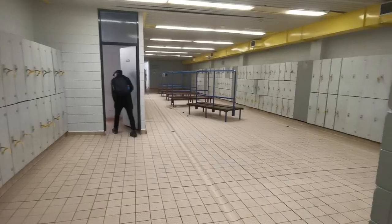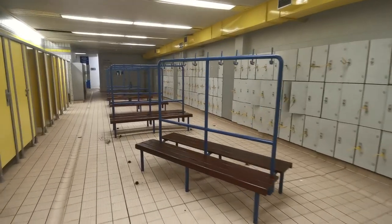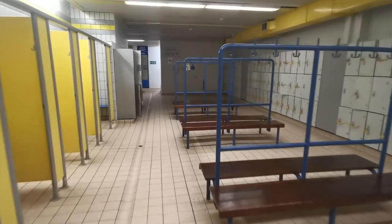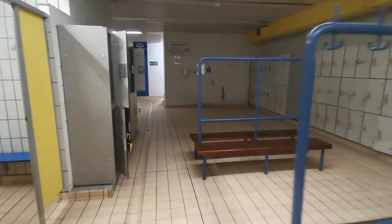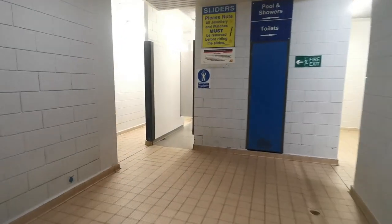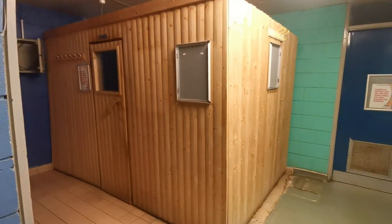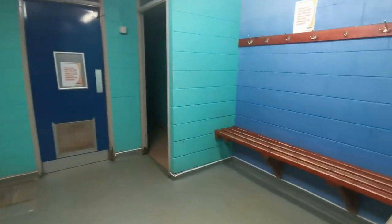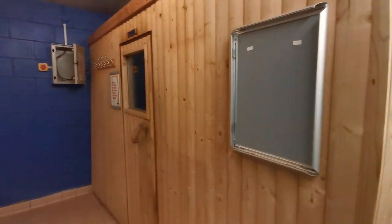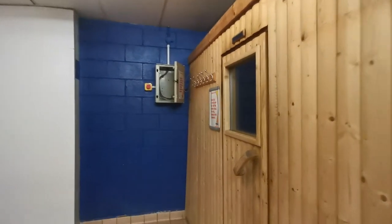Just in the changing rooms now - still really, really immaculate, clean as you can see. We're just about to head into the main part of the building, which is obviously that massive aqua park and slides, just to our left here. Just a sauna room now - really nice little changing room here, the sauna itself, and the showers. Maybe just having a nice cold shower before getting in the sauna.